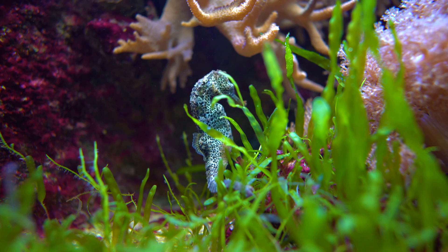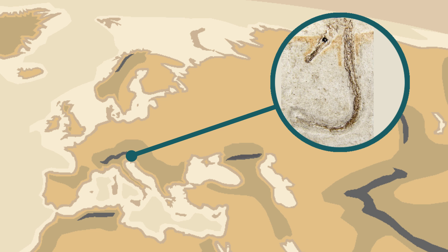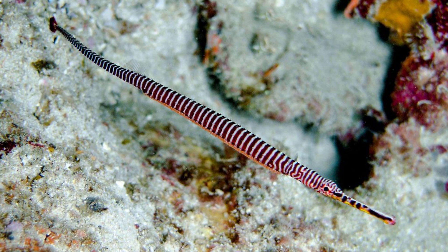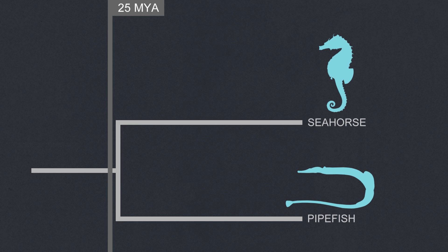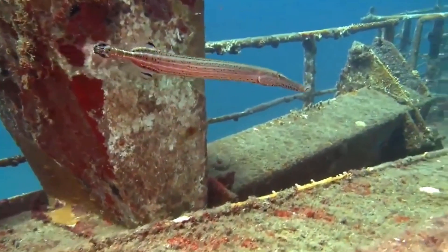Unfortunately, the fossil record for seahorses isn't very good. The oldest fossil of a seahorse is known from Slovenia, dated to around 13 million years ago. It was named Hippocampus slovenicus, and it just looked like a slightly slimmer version of a modern seahorse. However, genetic studies have shown that the seahorse's closest relatives are pipefish, and that these animals branched away from each other around 25 million years ago in the late Oligocene, which in geologic terms is not very long ago. This means that the seahorse evolved relatively recently, and so they still have a lot of living relatives that came from lineages that didn't change as much.